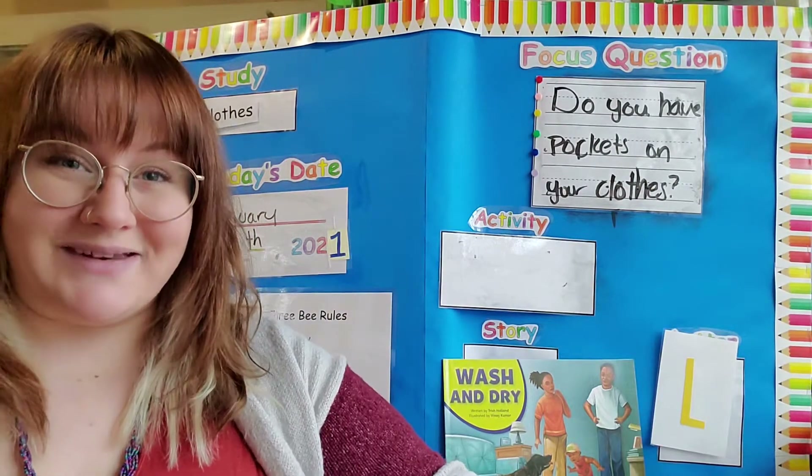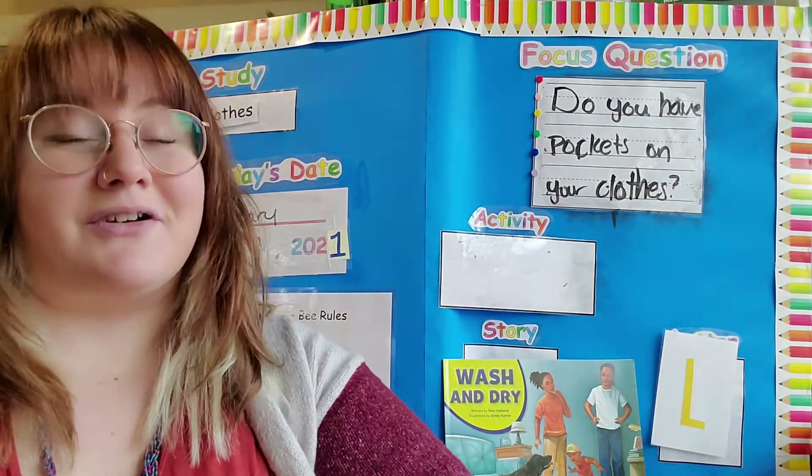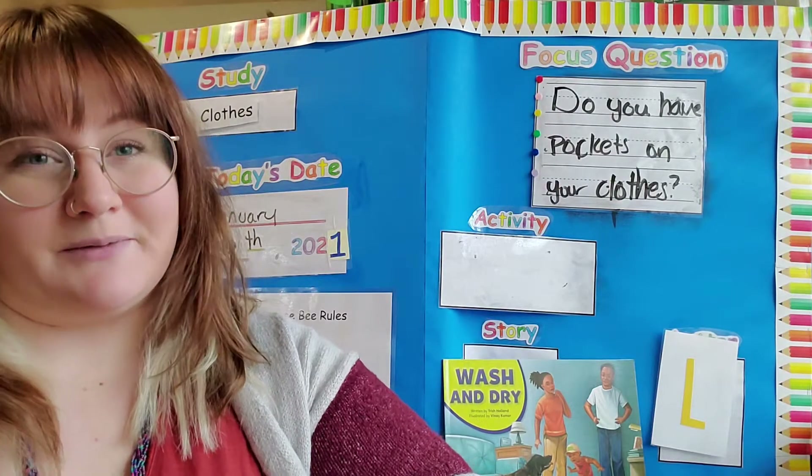And how are you all doing today? Well good, I am so glad that you are here with me today.